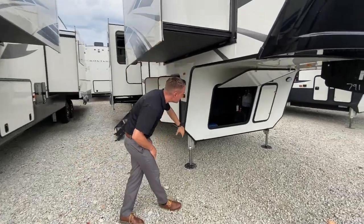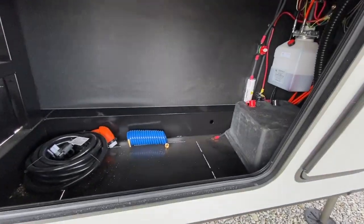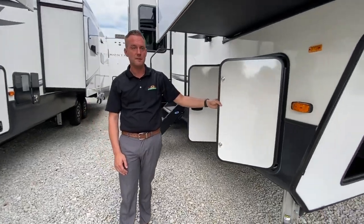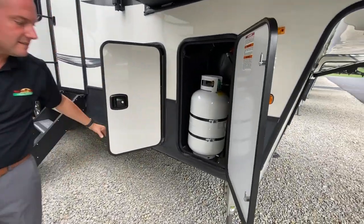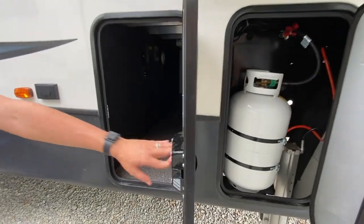This guy is awesome. It's generator prepped, nice big bay in there, pre-wired for the new Furion side marker cameras, and has 30 pound LP tanks.